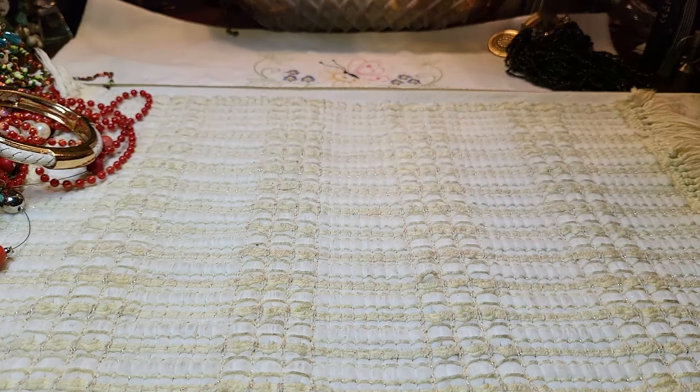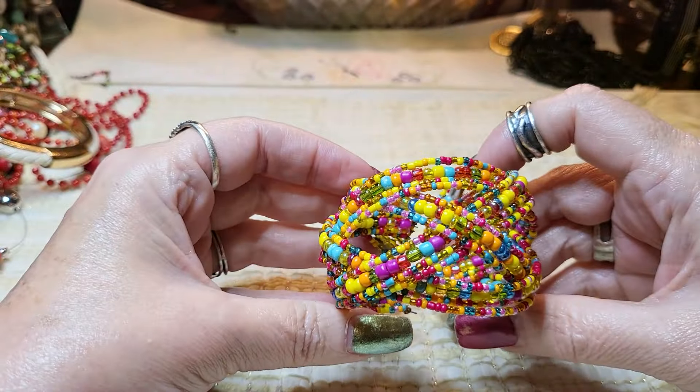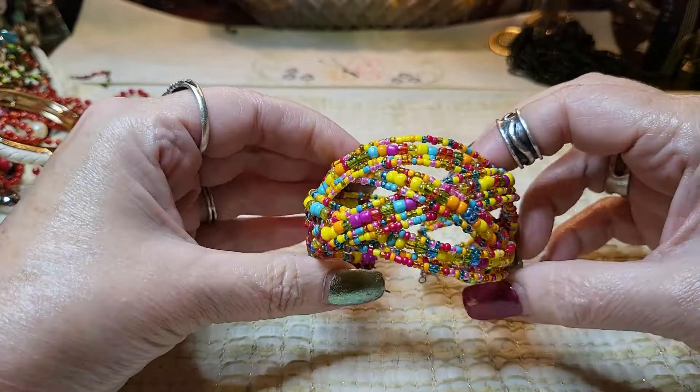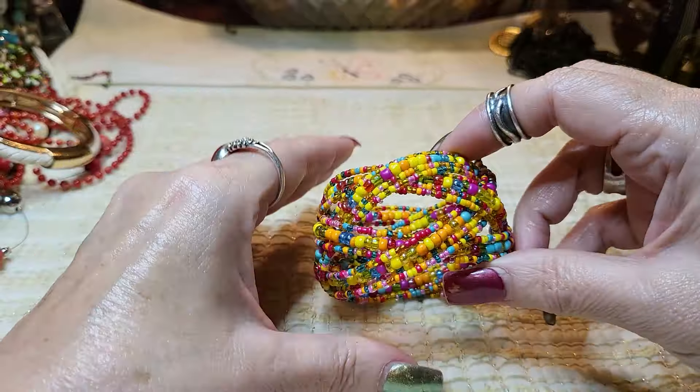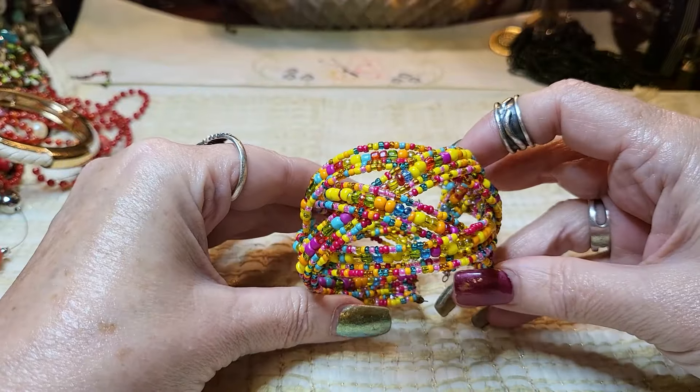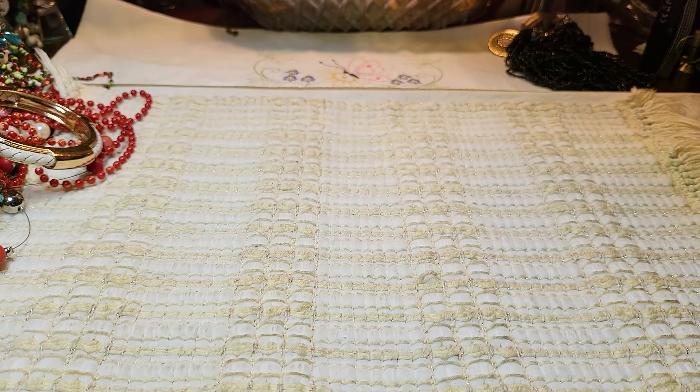We have a couple of bracelets. This one's a very colorful memory wire bracelet — look at that. Very pretty, I love those colors. That would be great for summer. Sometimes the colors aren't that great but that's a good one.